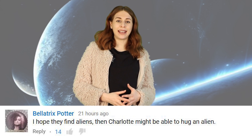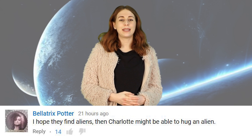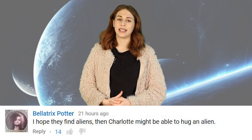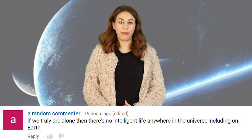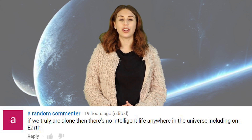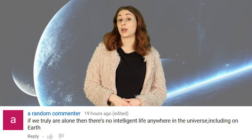Alex Garza says: 'Maybe it's a potato planet.' One can only hope. Bellatrix Potter says: 'I hope they find aliens, then Charlotte might be able to hug an alien.' I know, it's really tugging at my heartstrings here. Another commenter says: 'I will dress my pet alien as Sailor Moon.' I think I would probably put a tutu on my alien. And another commenter writes: 'If we truly are alone, then there's no intelligent life anywhere in the universe, including on Earth.' Hold on — are you saying I'm not intelligent? I mean, I'm not alien intelligent, but I am pretty smrt, if you know what I mean.